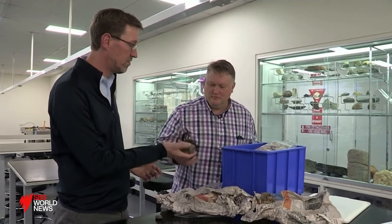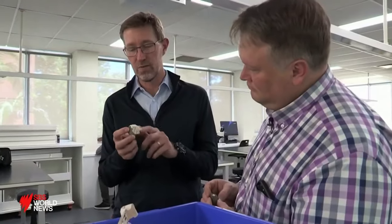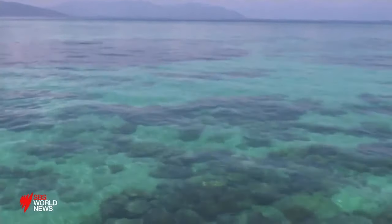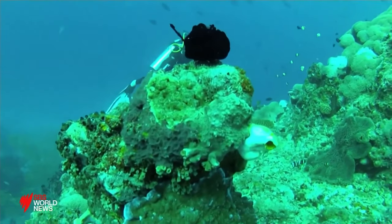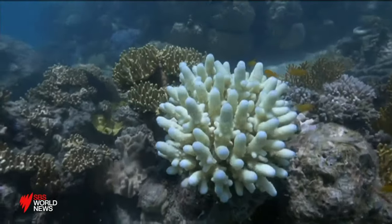Australian scientists have begun studying the raft, predicted to reach our shores by early next year. They're hoping that as it travels, it will bring with it an array of sea life, from small animals to algae and coral, and help replenish the Great Barrier Reef — bringing billions and millions of individuals in at once to be able to find a new home and add to the existing populations that are here.